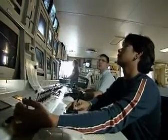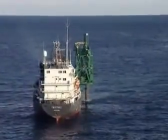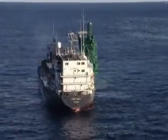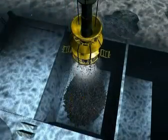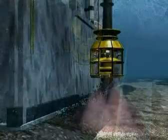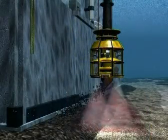Van Ord carries out rock placement offshore with the use of specialized flexible fall pipe vessels. Offshore rock is typically used for pipeline protection, seabed preparation, ballast and scour protection, and wherever underwater support is required.